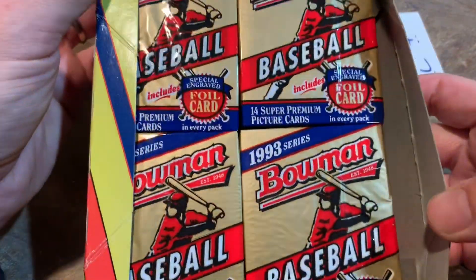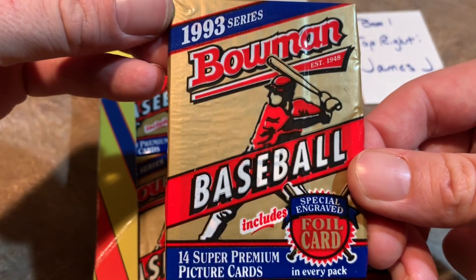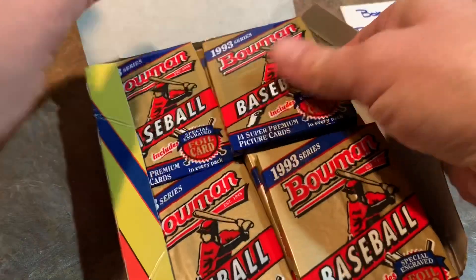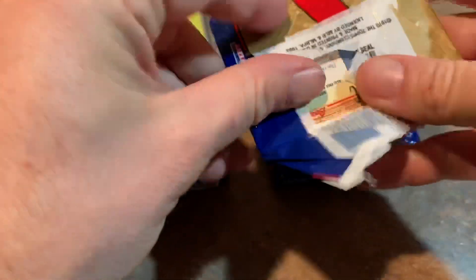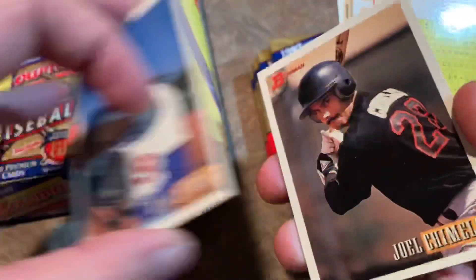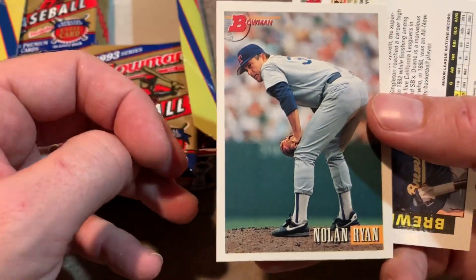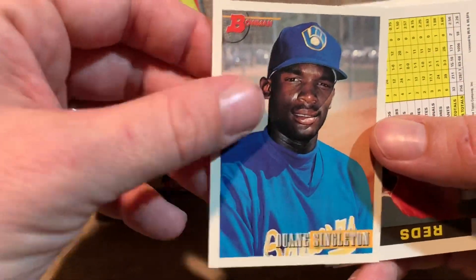Here's the inside of the box — you can see what the pack looked like, kind of similar to the 1992 design. You can see 14 cards per pack with one special engraved foil card. Here's the back of the pack. Top right stack, let's get to ripping and see what we find. This brings back memories of 1993, the year that I mostly collected baseball cards. So far nobody really recognizable. Bowman was always known for having rookies in it, but they also put some stars. There's Nolan Ryan — one of his final cards. I think 94 Topps was the final Ryan card I can remember.